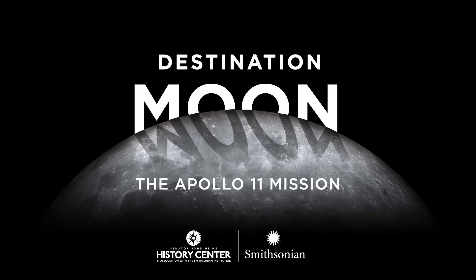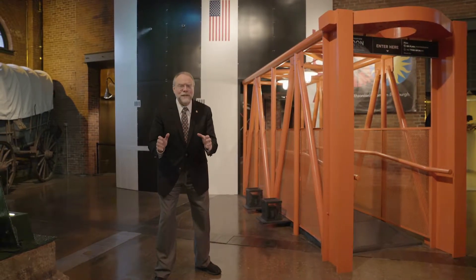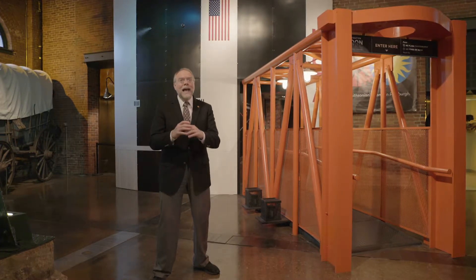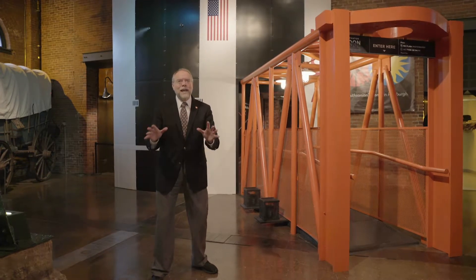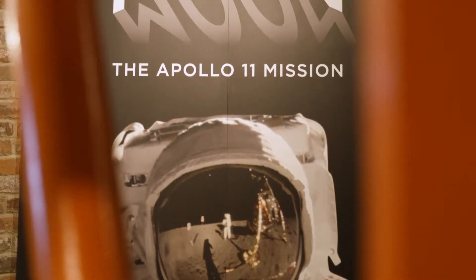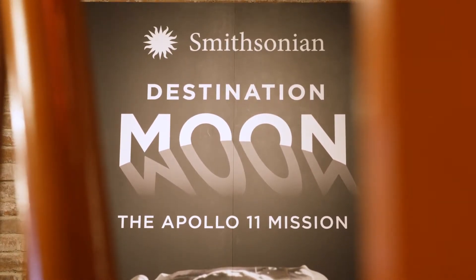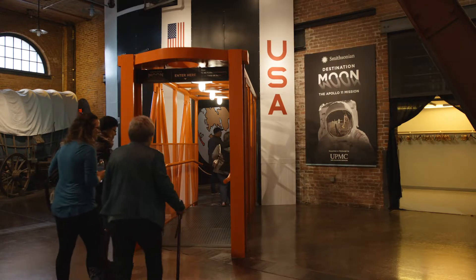Hi, I'm Andy Masick, President and CEO here at the Senator John Hines History Center, a proud affiliate of the Smithsonian Institution and the largest history museum in the Commonwealth of Pennsylvania. Today we're going to take a tour of Destination Moon, the Apollo 11 mission. It's a collaborative project with the Smithsonian National Air and Space Museum and SITES, the Smithsonian Institution Travelling Exhibit Service. Come on, let's take a tour.